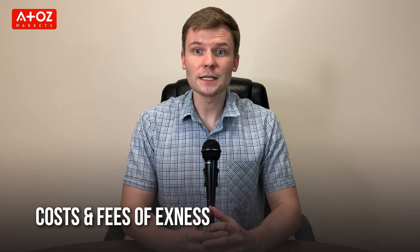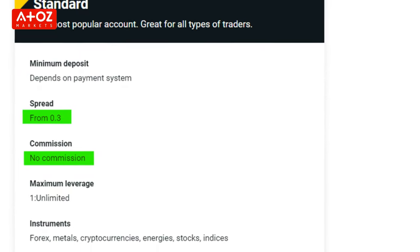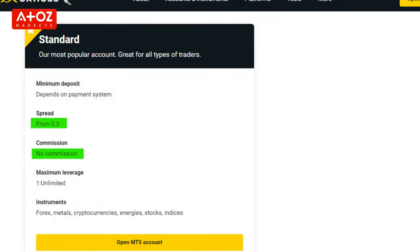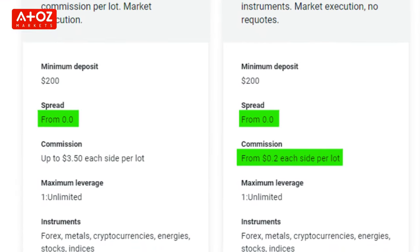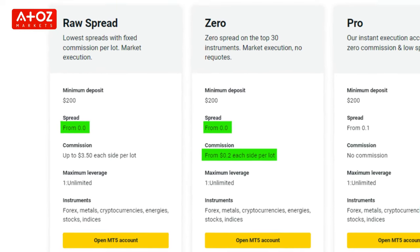Let's move to Exynos fees and commissions. Exynos initial minimum deposit is $1. Minimum withdrawal amount is also $1. There is no deposit and withdrawal fee except bank transfer. The Standard Account doesn't have any commission but spreads are relatively high. On the other hand, Professional Accounts spreads start from 0 pip and commission is just $0.20 per side per lot.